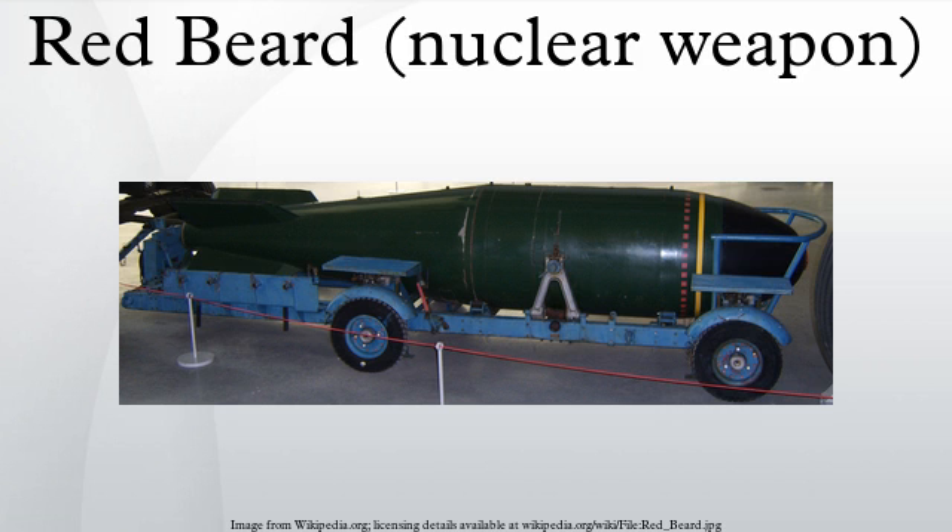The design was tested twice during the Operation Buffalo series of nuclear trials at Maralinga in Australia, first on September 27 and again on October 22, 1956.